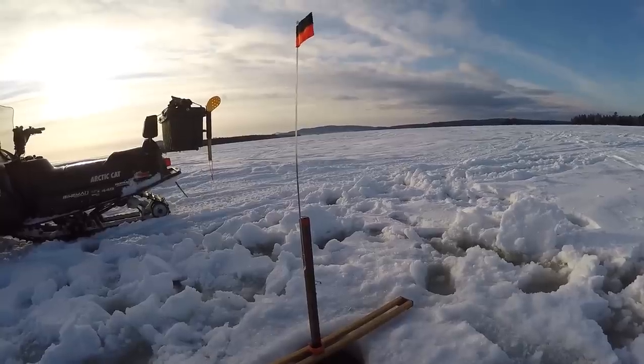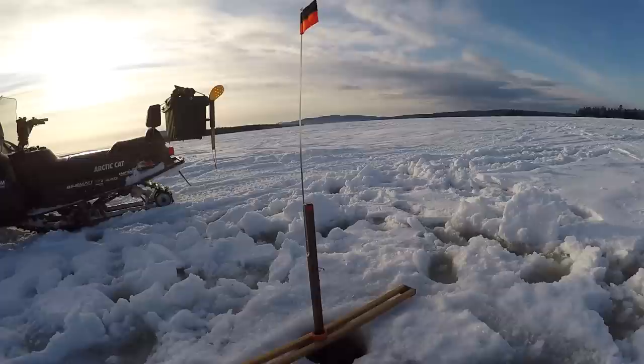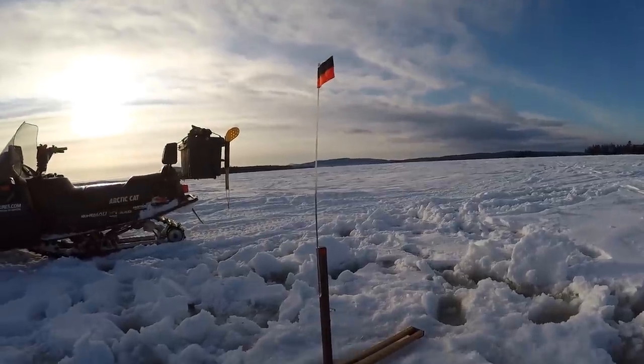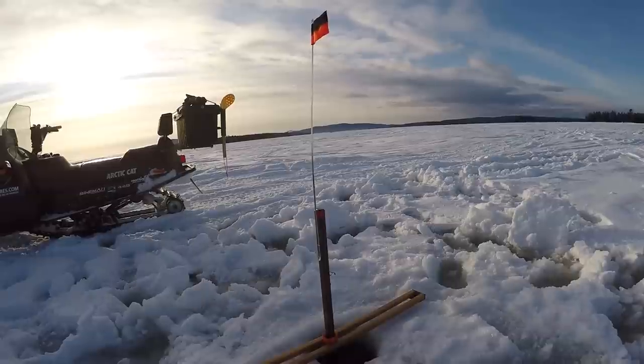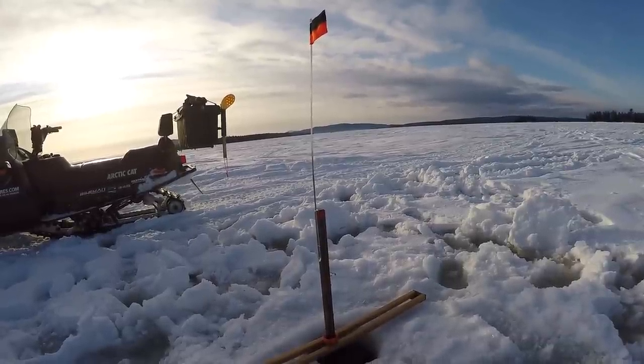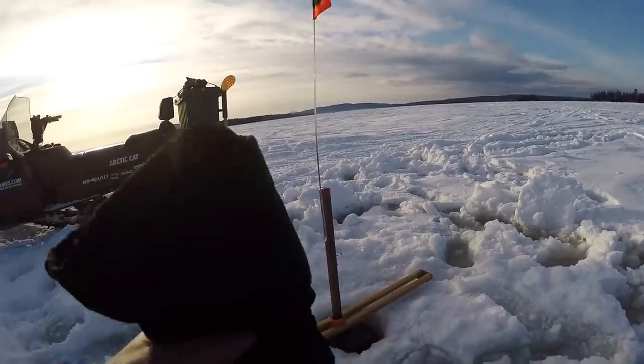We got kind of a side bet going — we are up here for the togue derby, or lake trout derby, but we got a side bet for the biggest cusk and the biggest perch. Whoever gets those wins the money — we put in five bucks a piece — and a Yeti cup that's engraved on it. Maybe we'll get one of those boys, it'll be sweet.